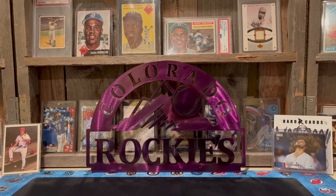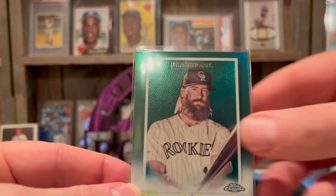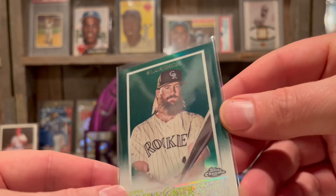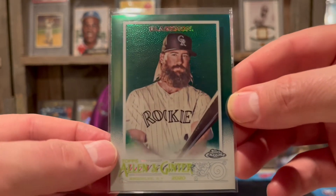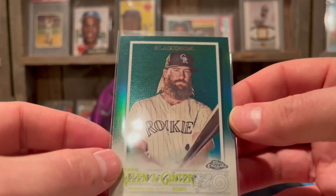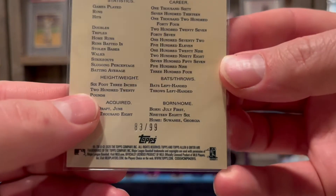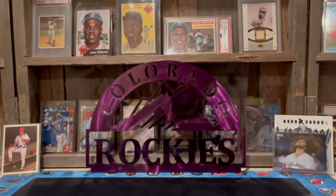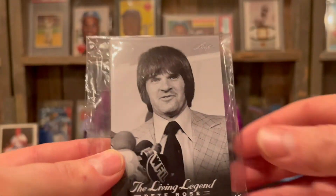I got this for a deal — a green refractor, you can see a little bit of refractor action there. Chuck Nasty from 2020 Chrome, which I like much better than the 2021. This one's numbered at 99 — a nice little Chuck Nasty pickup.